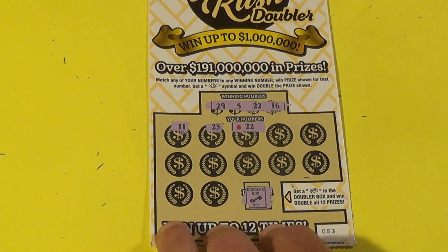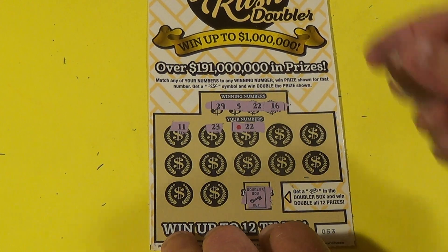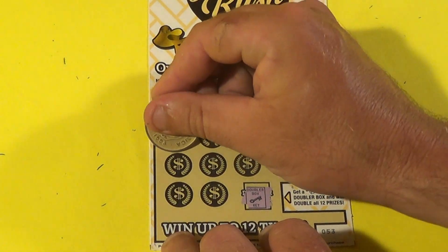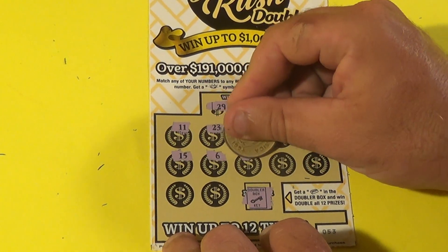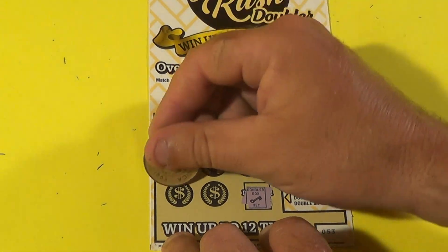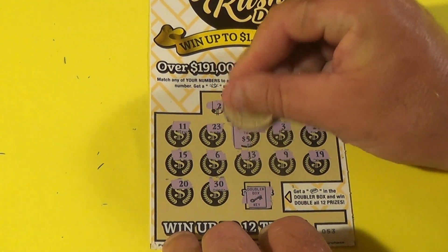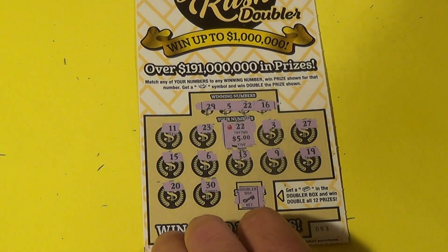$5 Gold Rush Doubler — this is a different one. We matched a 22. Also looking for 29, 5, or 16. We have a 3, 27, 15, 6, 13, 9, 19, 20, and a 30. Again, just one match — and that is $5. So we got a couple of break-evens with the bonuses.